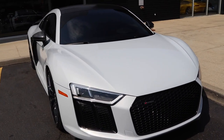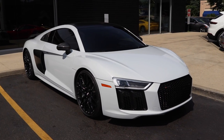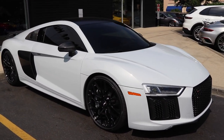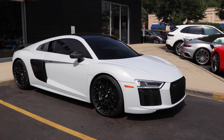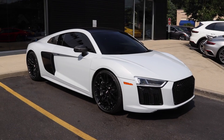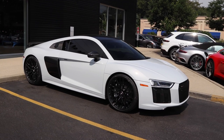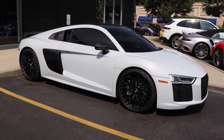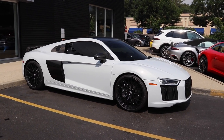Although this color looks white, it's actually Suzuka Gray Metallic and the interior of this car is Express Red, which we'll be taking a look at shortly. This Audi R8 V10 Plus is a 2018 model year — Audi didn't even make a 2019 R8, they just skipped to the 2020 R8. For 2018, Audi made Apple CarPlay and Android Auto standard features on all R8 models.